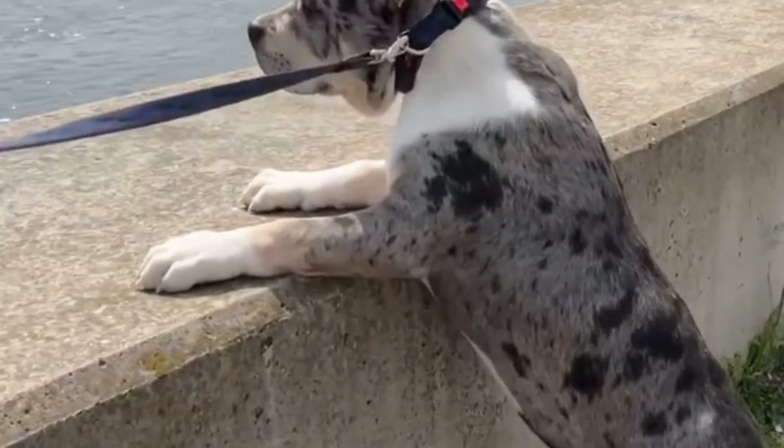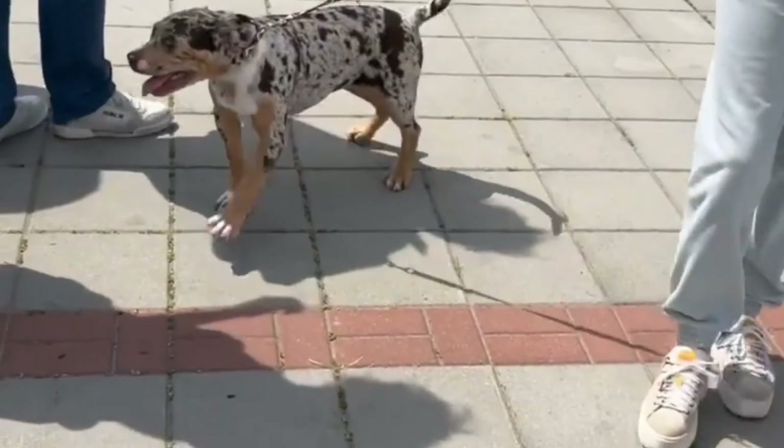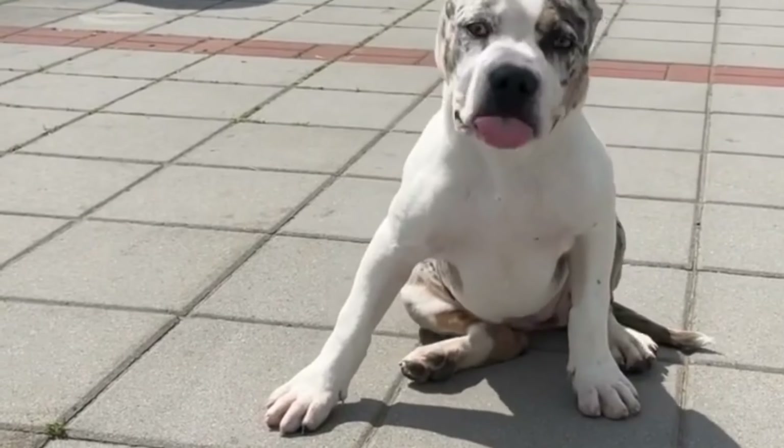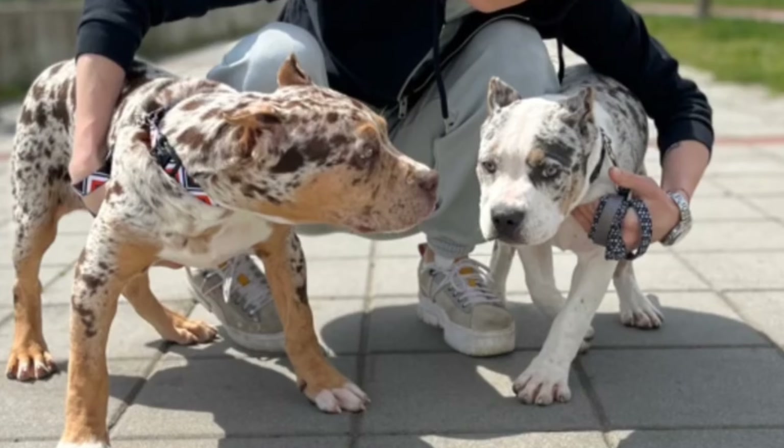The Merle color has not been accepted yet by some dog registries. Although attractive, Merle bullies are at risk for serious health problems like deafness, blindness, cardiac problems, and many others. That's why breeding two Merle dogs is not advisable.